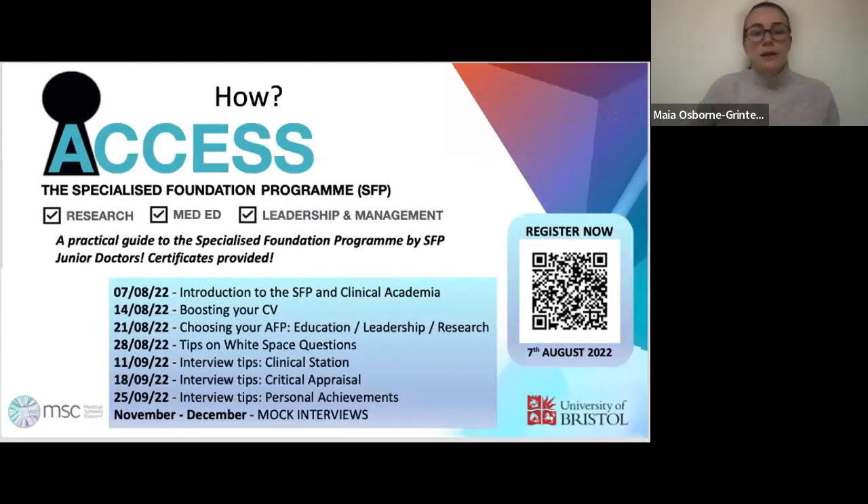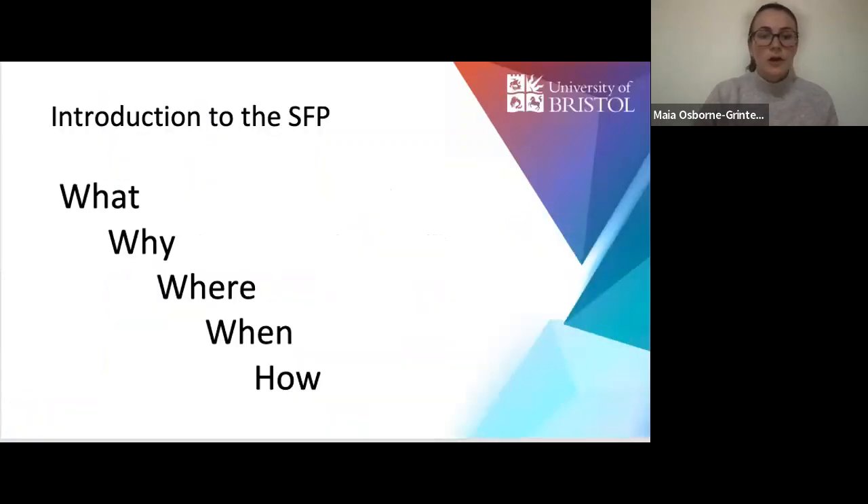In this webinar series, we're going to break down all the different aspects of the SFP and teach you how to best maximise your chances of getting in. We've also added a new webinar this year that helps you decide which AFP — whether it's education, leadership, or research — you'd like to do. What we're going to cover today is why you want to do the SFP, where you can do it, what the key dates are, and how you can go about it.